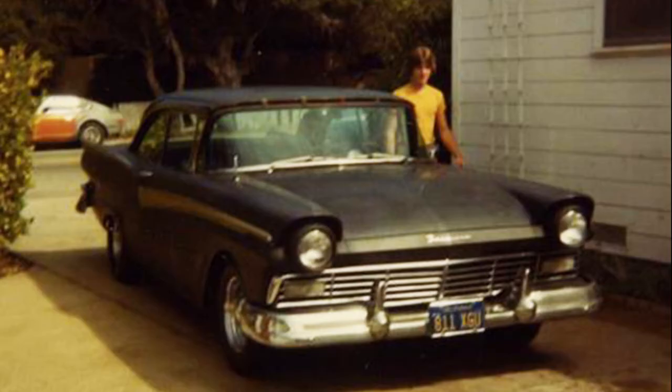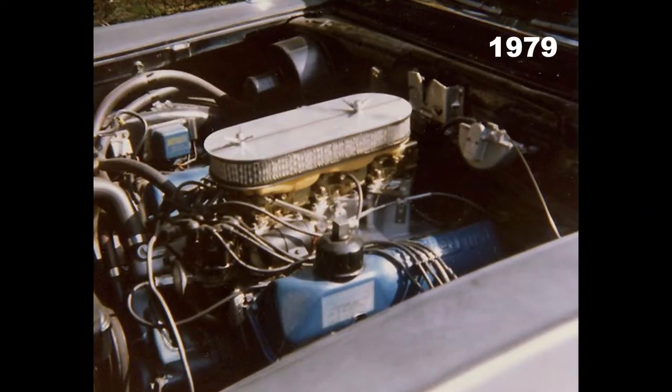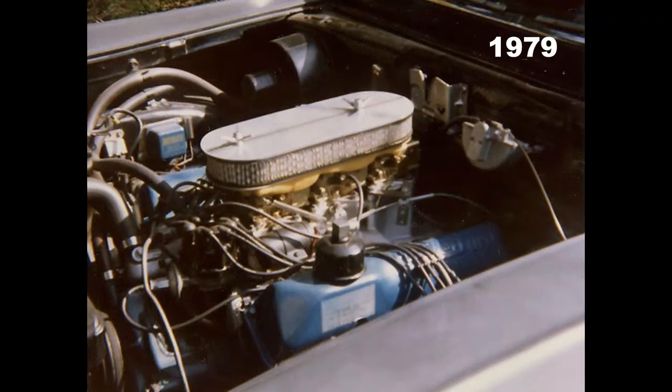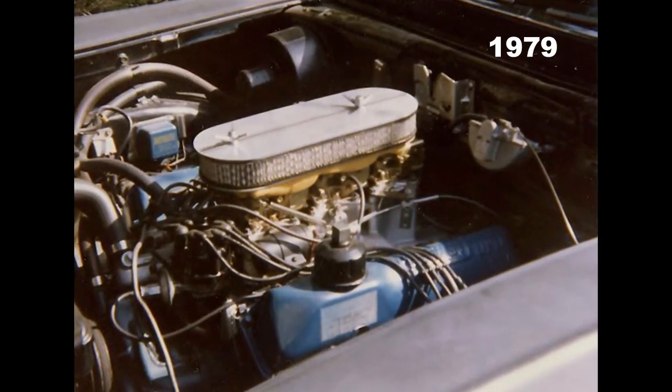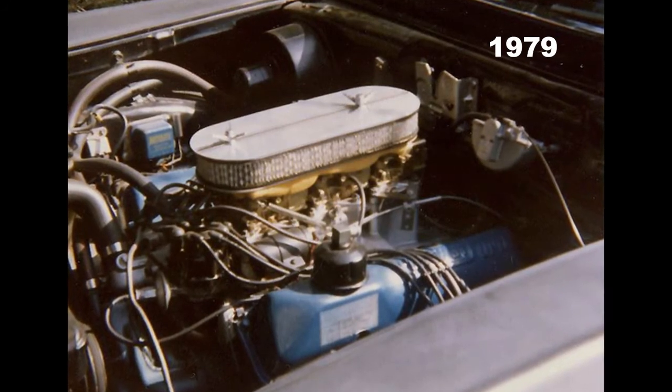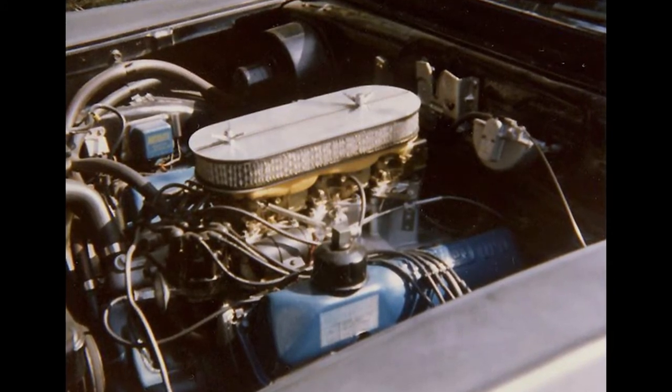I built my first carburetor when I was 15 years old. Actually, it was three carburetors. I bought a tri-power setup that the original carburetors had been melted on, so I had to take non-original two-barrel Holley carburetors and machine them to fit on my tri-power manifold. The end carburetors were 270 CFM apiece, and the center carburetor was a 350 CFM.